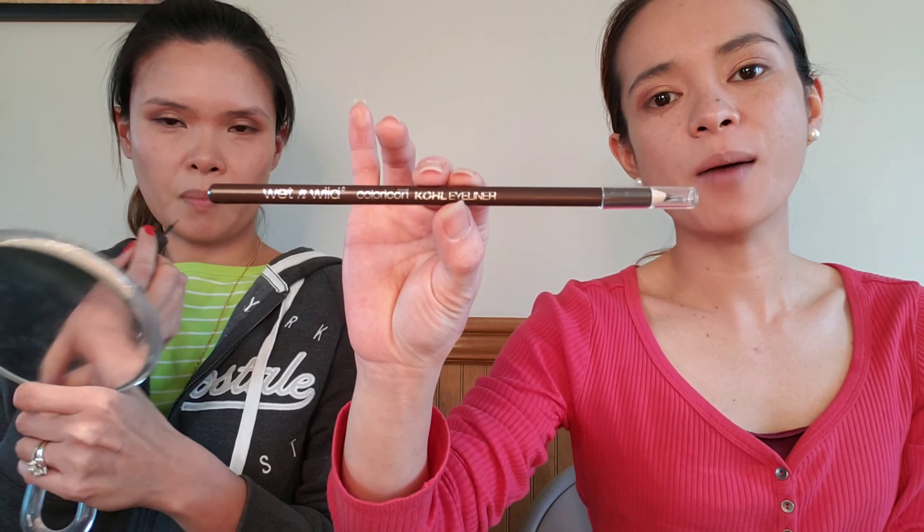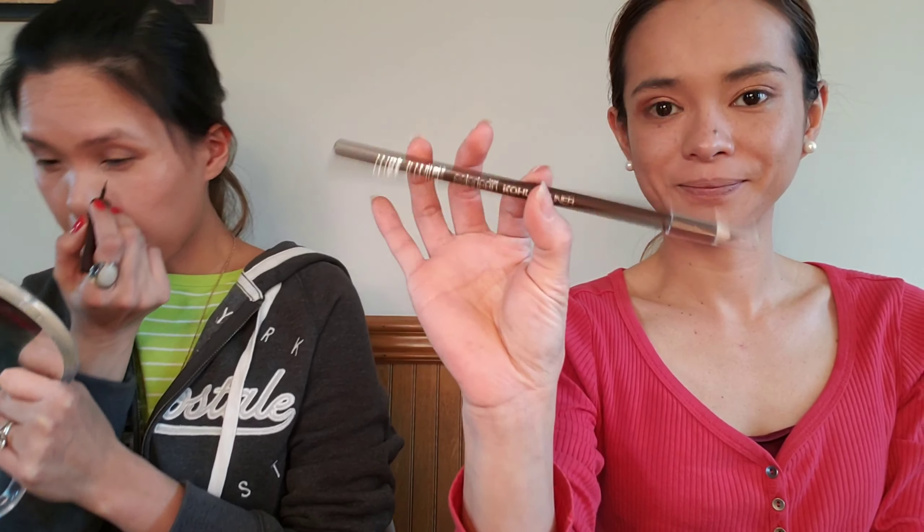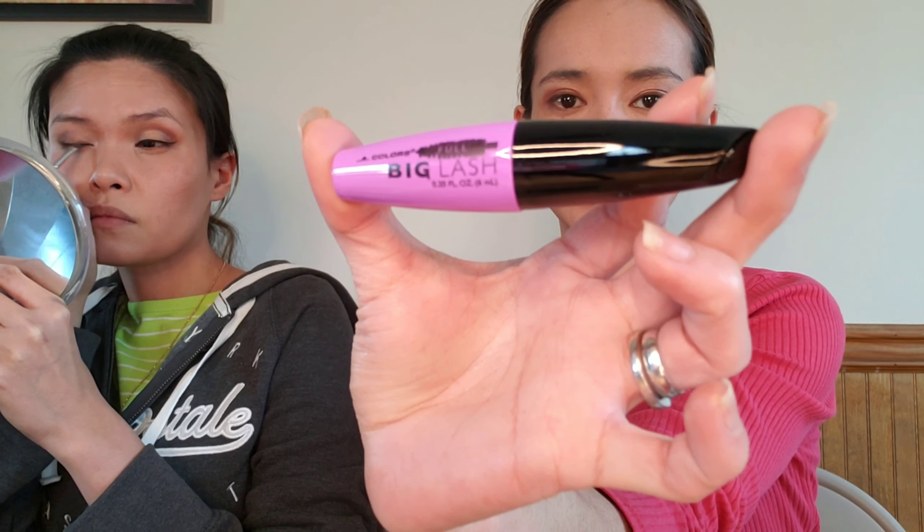Using the liquid eyeliner in the brown shade from LA Colors, and the pencil one from Wet n Wild — cold eyeliner in brown. I'm pretty impressed that it's not making my face itch. Now for mascara I have the LA Colors Big Lash.